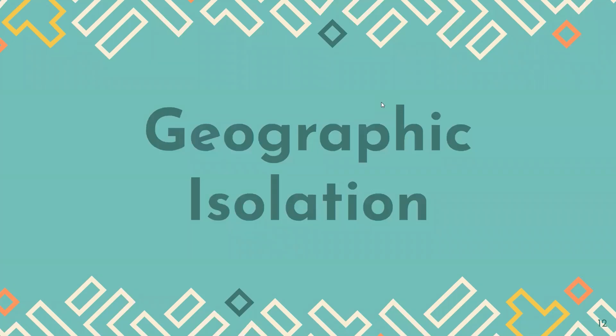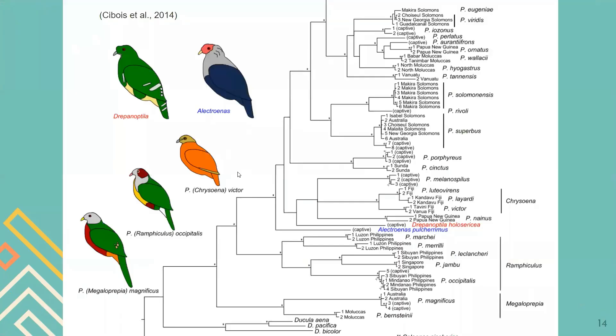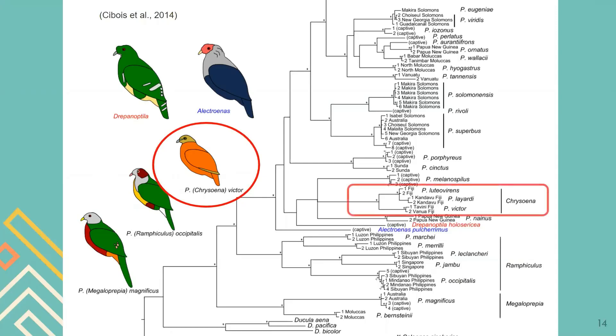The first factor that can affect the endemism of the orange fruit dove is geographic isolation. Looking at the history of fruit doves, the first group originated in Papua New Guinea and then spread to surrounding islands. The second dispersal reached Fiji around the Miocene epoch, approximately six to eight million years ago. As different groups of fruit doves reached a particular island, geographical isolation played a role — generation by generation they became more adapted to that island, giving rise to new species.